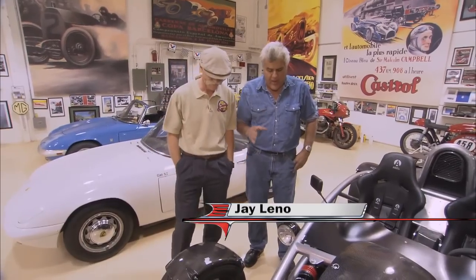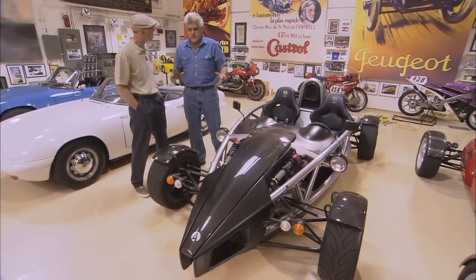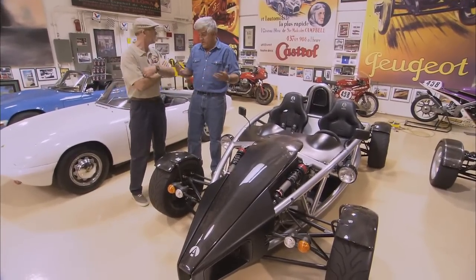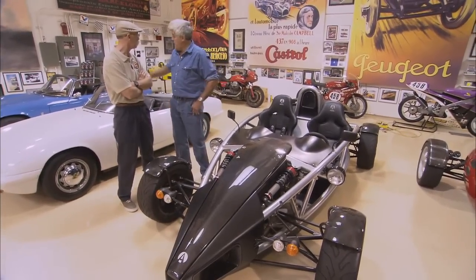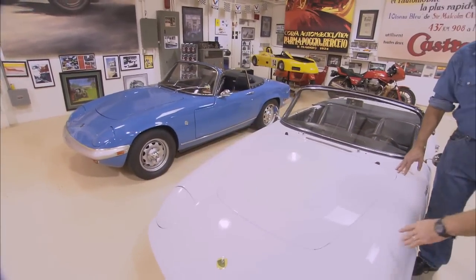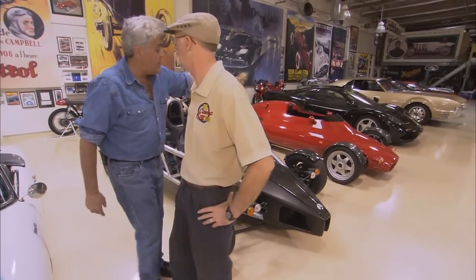The theme today, I think, is lightweight sports cars. Power-to-weight ratio is really what it's all about, and there's a whole generation of sports car enthusiasts out there that don't really know what a lightweight car is. Even the new Corvette's about as light as it comes, and that's like 3,200 pounds. But back in the day, you had cars like the Lotus Elan — 1,500, 1,600 pounds. Fiberglass body. These are extremely light cars.